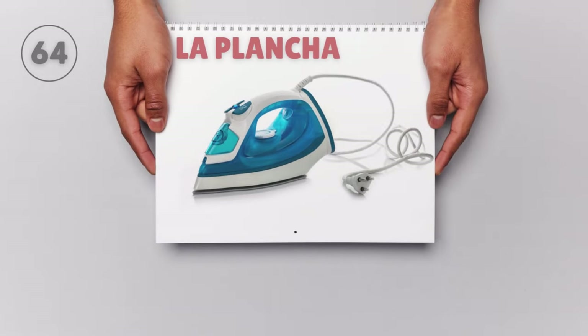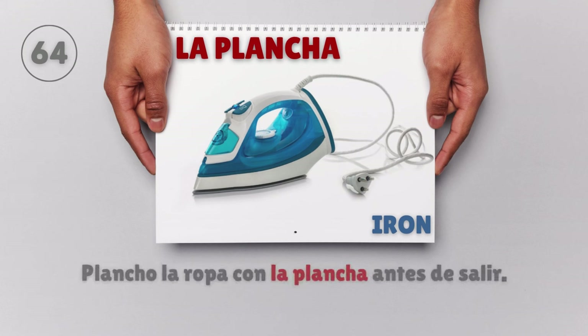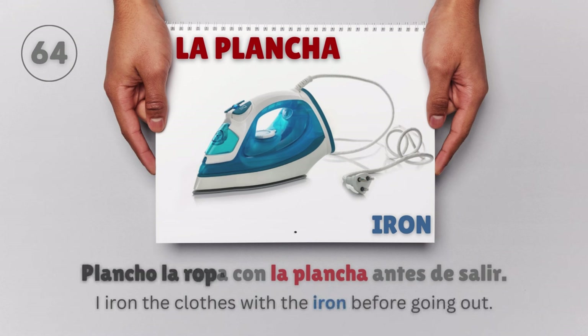La plancha — Iron. Plancho la ropa con la plancha antes de salir. I iron the clothes with the iron before going out.